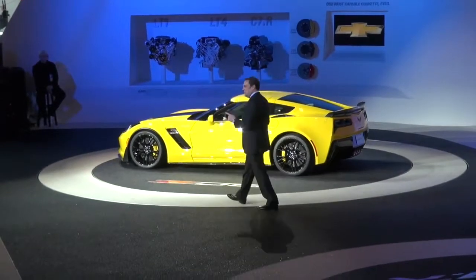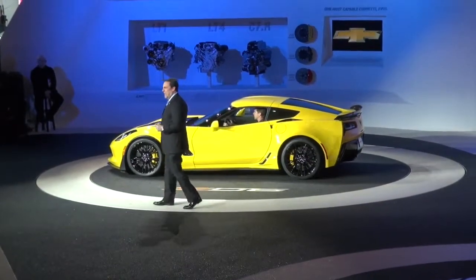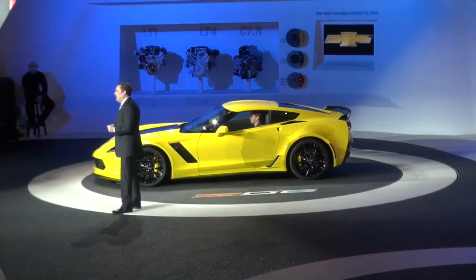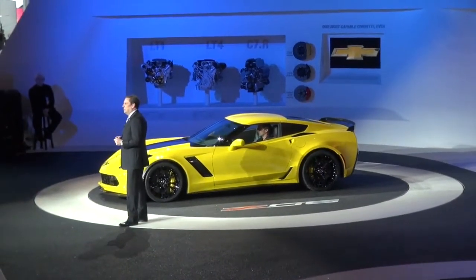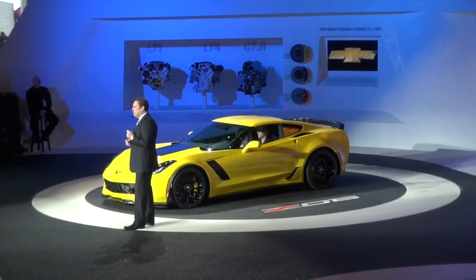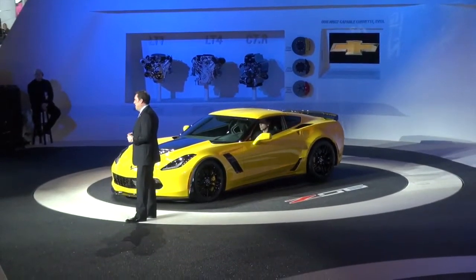The 2015 Corvette Z06 is truly a world-class supercar. It rivals the performance, design, technology, and visceral driving experience of any exotic car. It is our most capable Corvette ever.